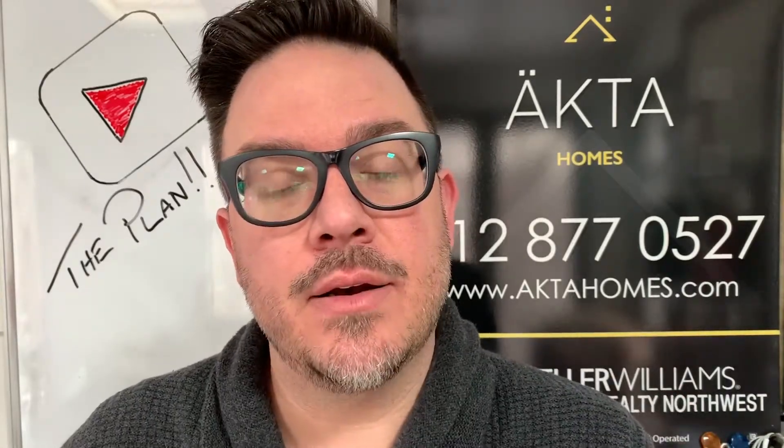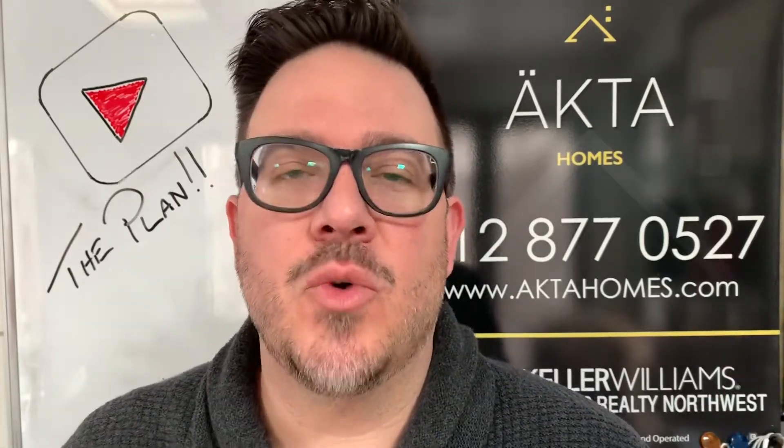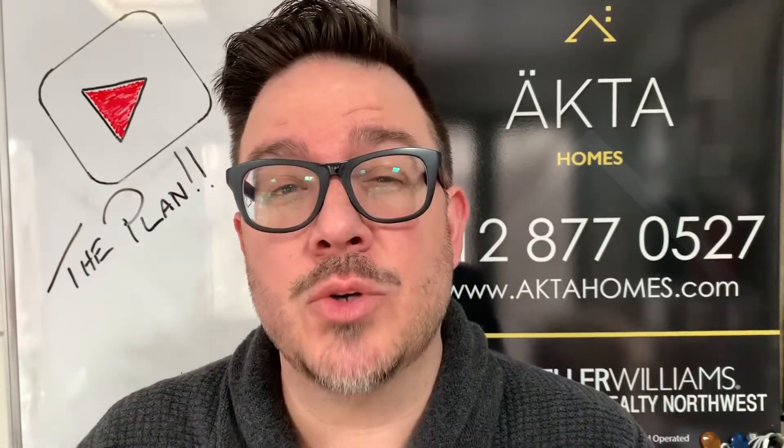The last P is placement — where is your listing going to be placed? Once it goes live, it always goes on the MLS, and through the MLS it gets distributed to all the major third-party sites such as Zillow, Realtor.com, Trulia, and the like. But what else is your agent doing to promote the listing to get the most eyes on it?